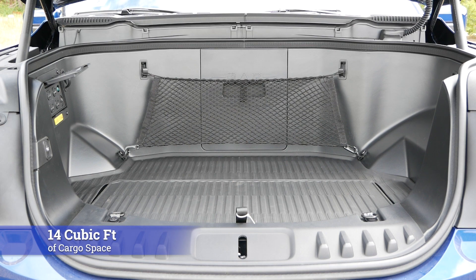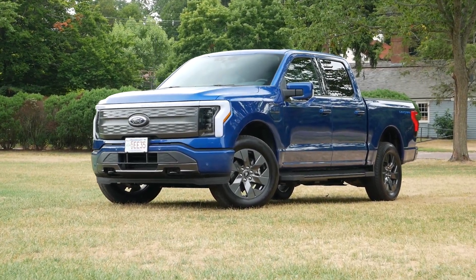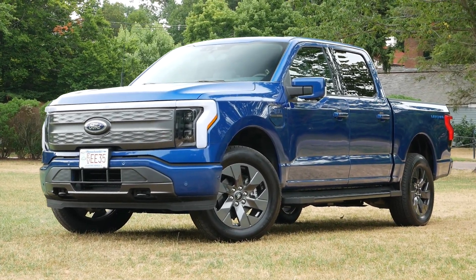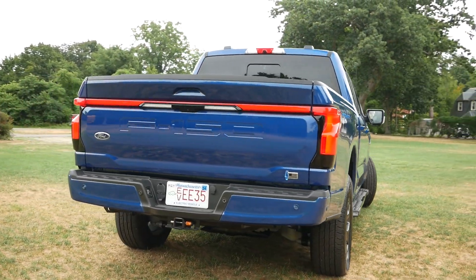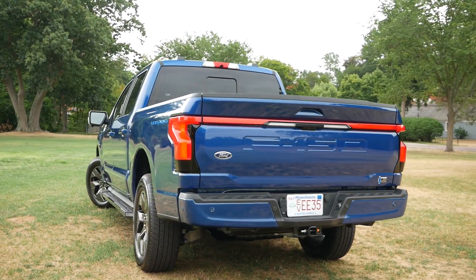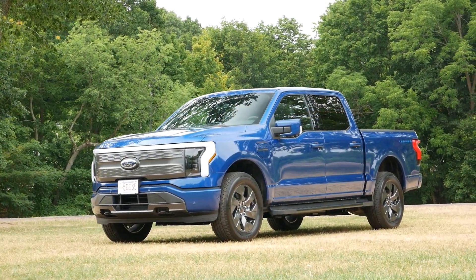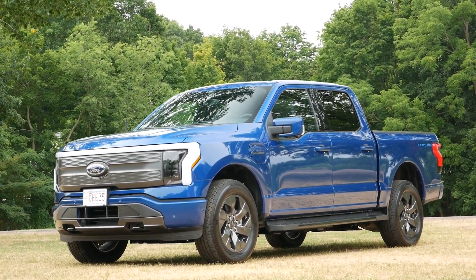By not having an engine under the hood, you'll have an additional 14 cubic feet of room to store items. For traditional measurements of capability and utility, you're going to have a payload capacity of 2,235 pounds, and when it comes to towing capacity, you're looking at right around 7,700. This F-150 wouldn't be a true pickup without being off-road worthy. And surprisingly, even with the battery placement, the Lightning will have close to 9 inches of ground clearance, allowing you to tackle different types of terrain besides pavement.